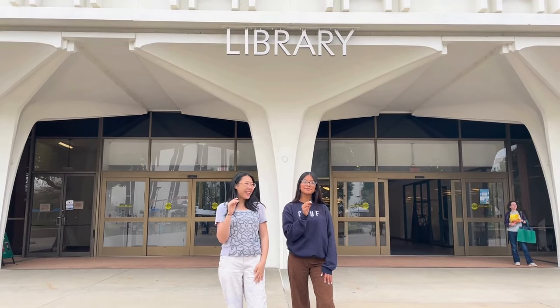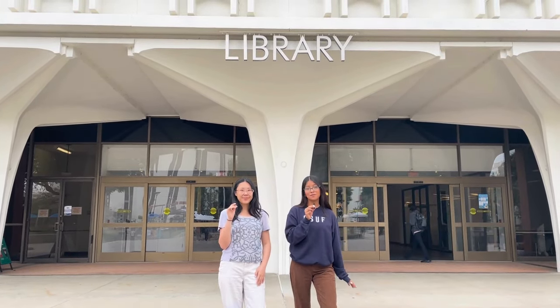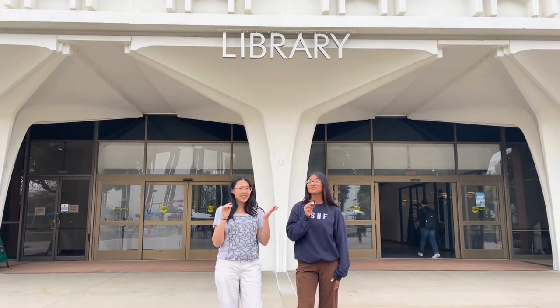Hey Titans! Welcome to the Pollock Library. We pride ourselves on being an essential part of your success here at Cal State Fullerton. Located at the center of campus, there's a lot going on at the library.